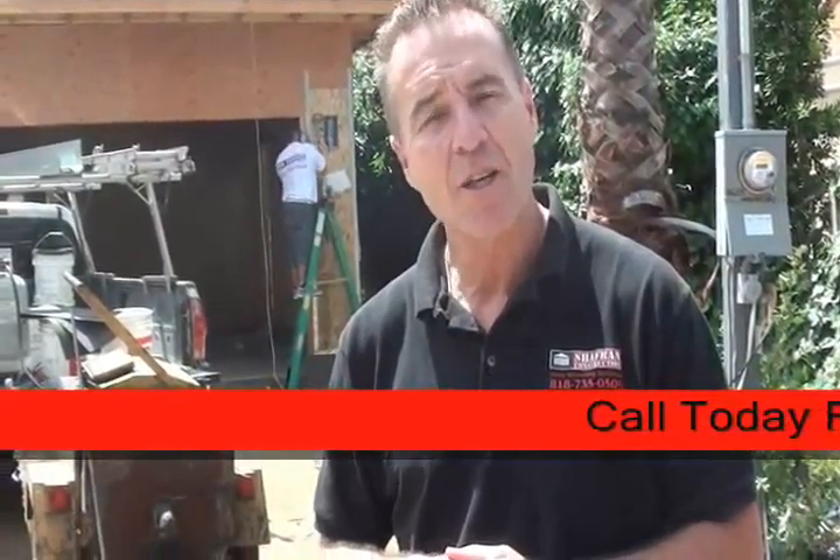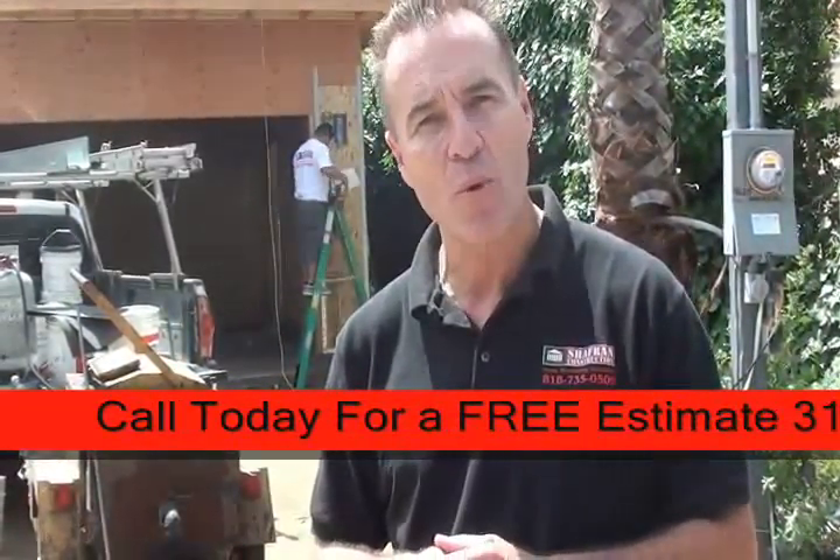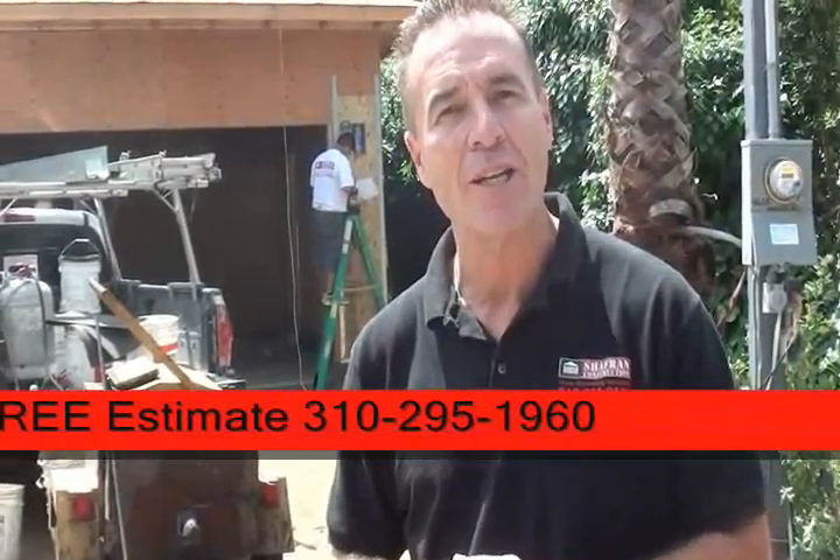Hi, I'm Jay Irwin, Construction Supervisor for Chaperon Construction. We're here in the Encino Hills, building a beautiful 4,100 square foot home with a 400 square foot garage. I'd like to invite you inside to show you some of the work that our Chaperon crew is performing today. Come on.